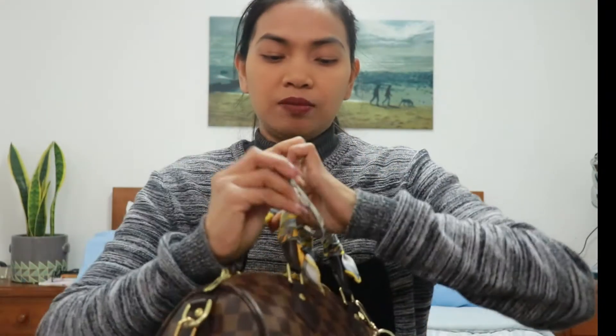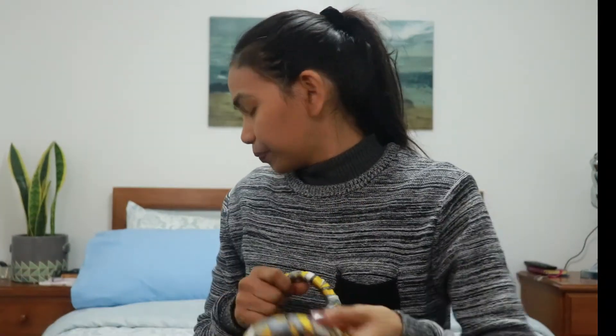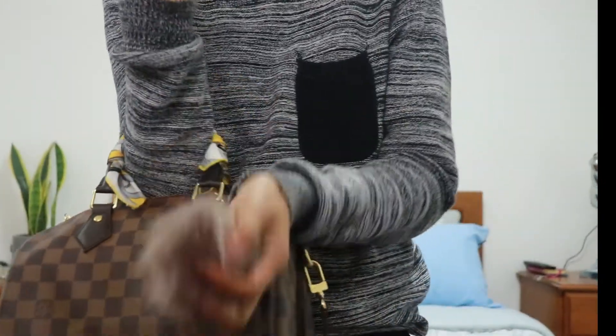It's a good investment to buy the cover, the hook, the organizer, and the hard base insert — it helps maintain the bag's shape. When you reach inside, even if your hands are wet or have lotion, it won't touch the inner fabric because the organizer is there to protect it. Ready to go! And here's the hook. Add some pom-poms and you're all set!